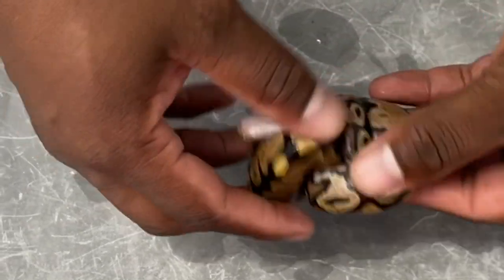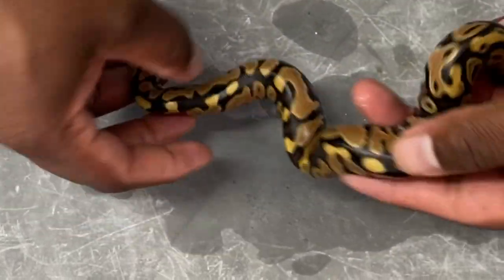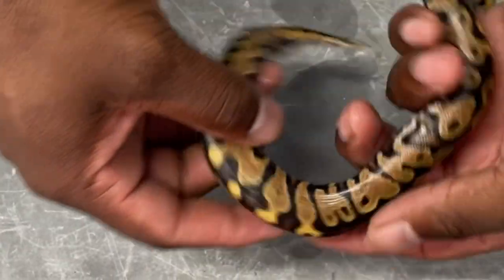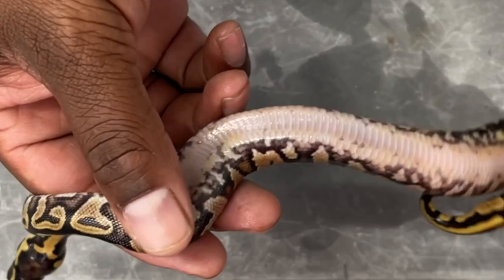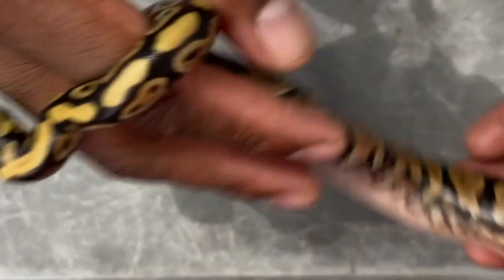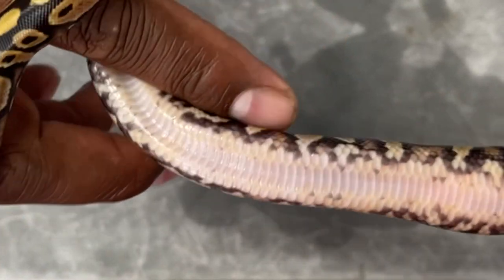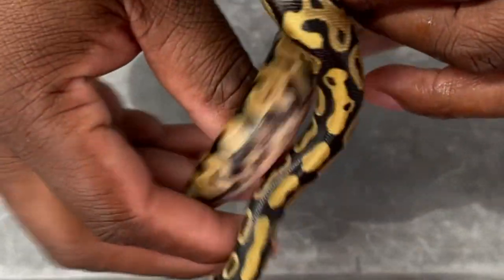Here we have a Fire Asphalt female — Fire Asphalt, 100% Het Pied, 50% Het Lavender. Let's look at the belly on this girl. And the orange — that's a little ringer from being Het Pied. Beautiful girl, and she is staying here.